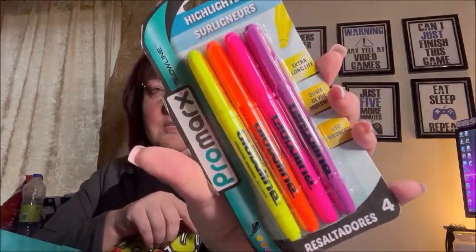I got another pack of highlighters. If you remember from my Dollarama haul, I do word searches and I like to do them with highlighter instead of pen or pencil — I just find it easier. These say extra long life and there are four colors.